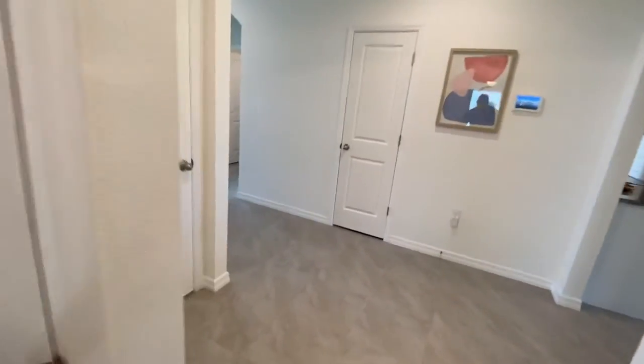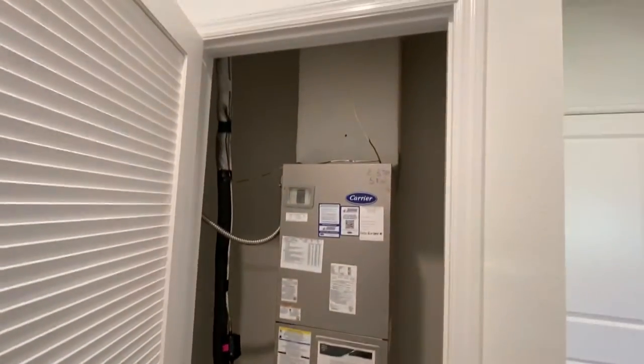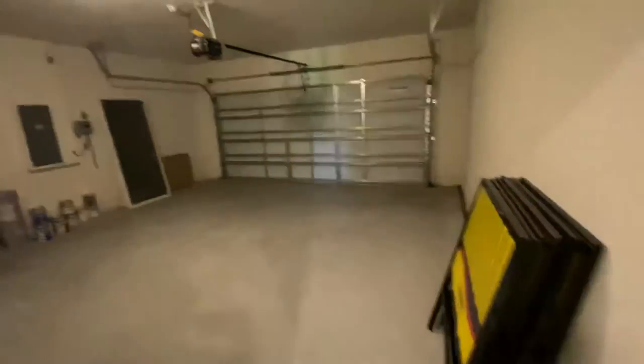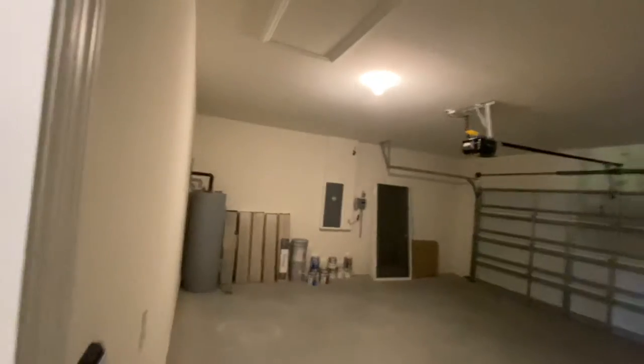You have your AC closet with the Carrier system. Oversized garage. You have your water heater in the corner.